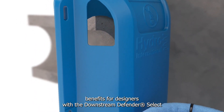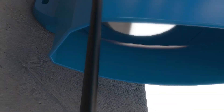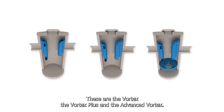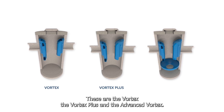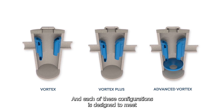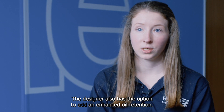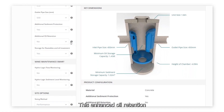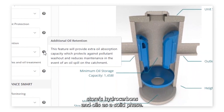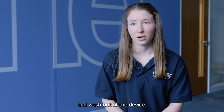One of the benefits for designers with the Downstream Defender Select is that it can be customized to suit site requirements. It is offered in three core configurations: the Vortex, the Vortex Plus, and the Advanced Vortex, each designed to meet a specific set of performance criteria. The designer also has the option to add enhanced oil retention, which stores hydrocarbons and oils as a solid phase, enhancing the spill protection, storage capacity and washout of the device.